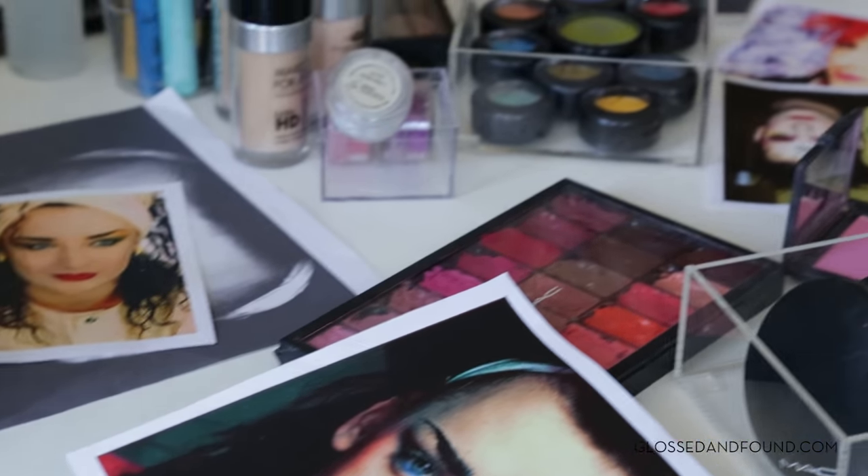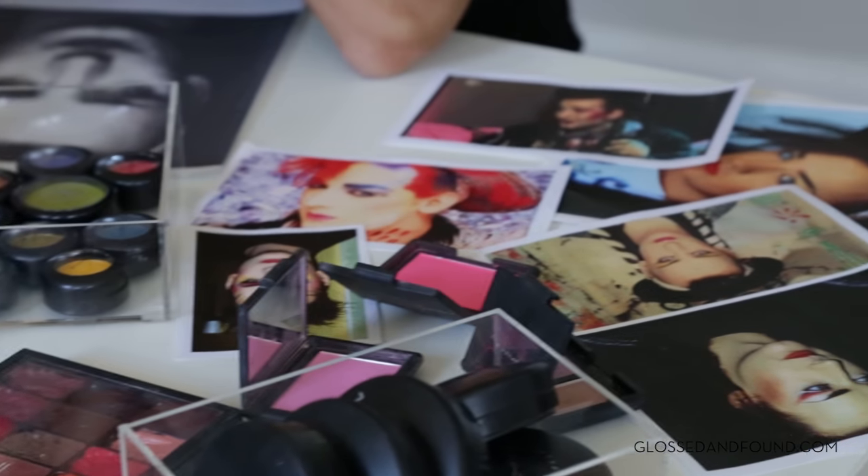What we're gonna start with is the skin, although it's not white. It's definitely a lot lighter, a little bit brighter than probably you would wear. Just plotting it on like that. This is just creating a nice even palette for the colors to really shine.